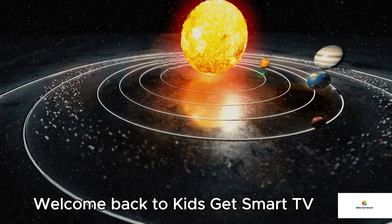And before you go — if you loved this journey through the galaxy, please like this video, share it with your friends, and subscribe to Kids Get Smart TV for more amazing space adventures and fun learning. Don't forget to ring the notification bell so you never miss an episode. Until next time, remember: the universe is big, beautiful, and full of surprises — just like you. Bye, kids! See you soon on Kids Get Smart TV.